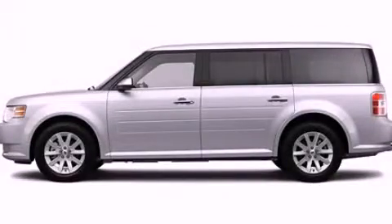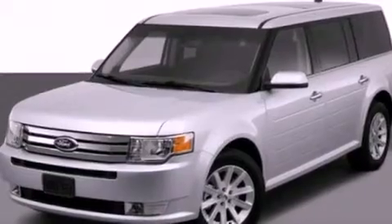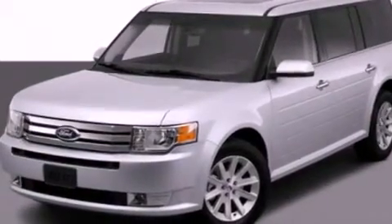This is a 2012 Ford Flex. Safety, space, and comfort. It has a 3.5-liter six-cylinder engine and an automatic transmission.